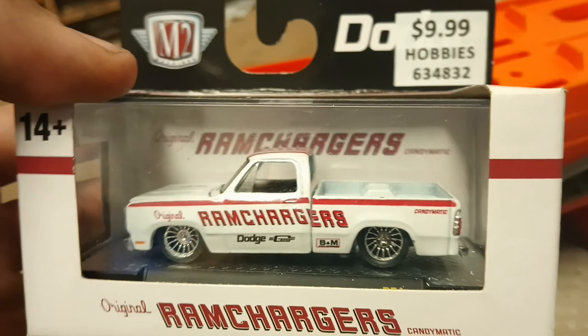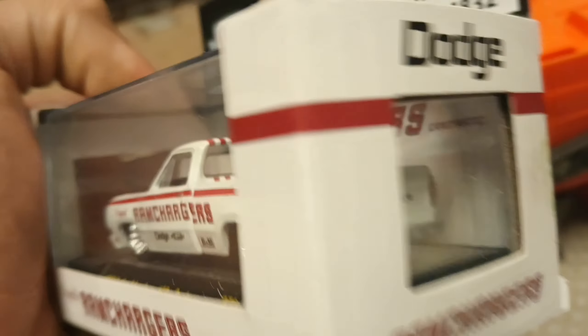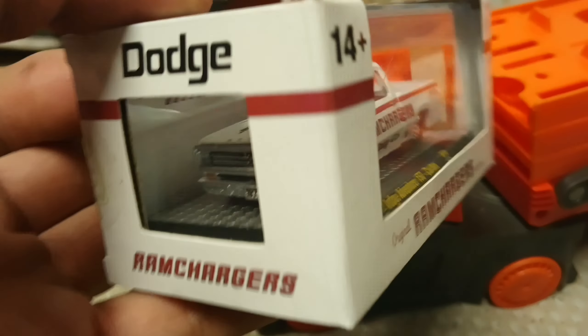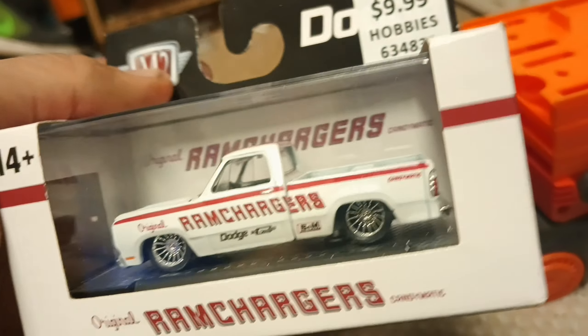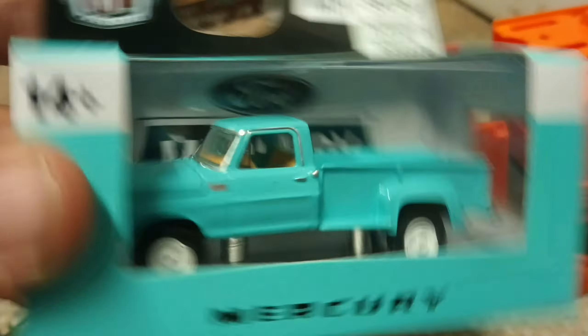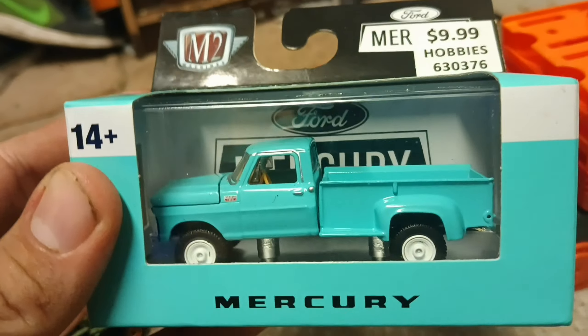Here are the two M2s I picked up today. This one is very cool — it'll go really nice with that Dodge Challenger Hot Wheels released last year, I'll have to get a picture of those two together. And then I found a Mercury pickup truck, very interesting, didn't even know that was a thing — very neat.